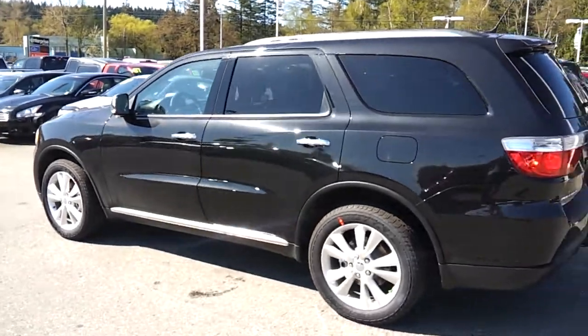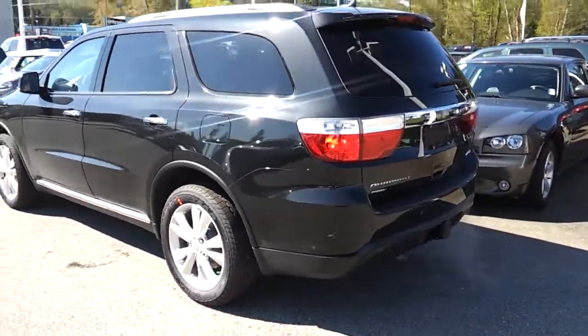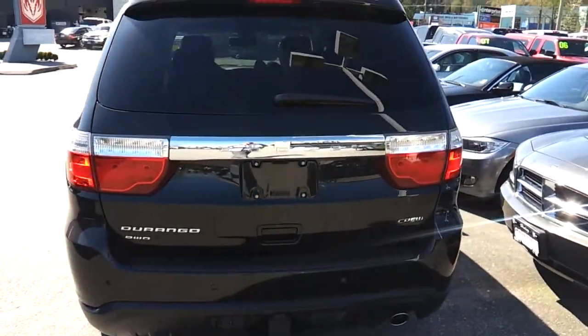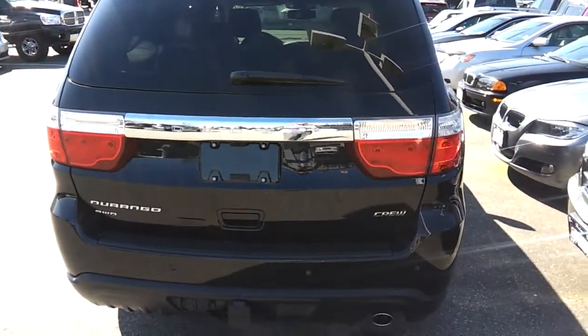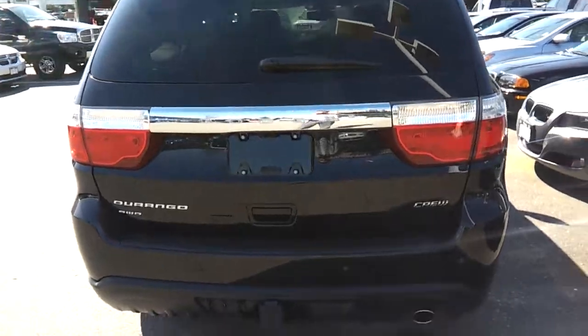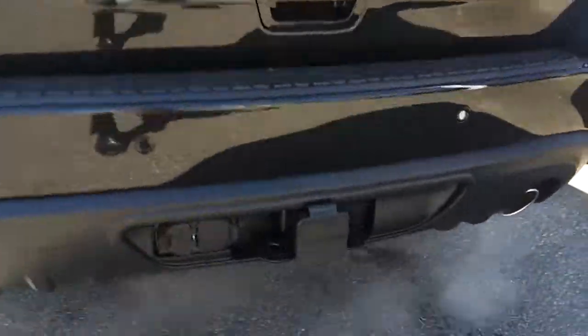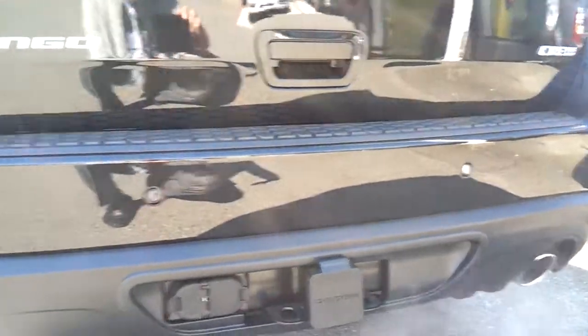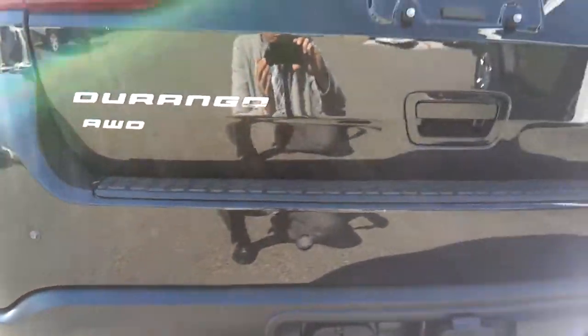This vehicle has been built on the Mercedes GL platform, so it's a great, reliable vehicle with a great engine — the 3.6, which you'll find in basically every new truck as well right now. There's a tow package with this one; it can tow almost up to 5,000 pounds.